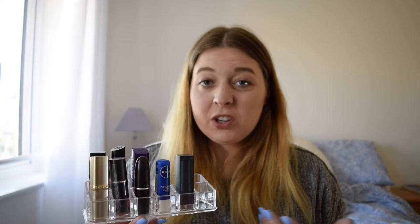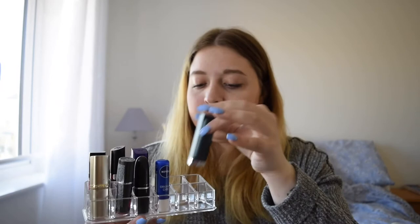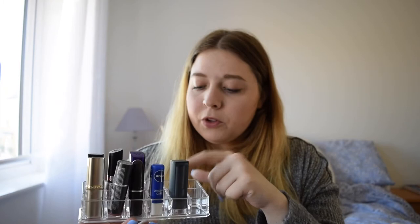I think you can get bigger ones depending on what store you go to, but I picked this one up as I don't actually own that many lipsticks — though it's good to have in case you get more.